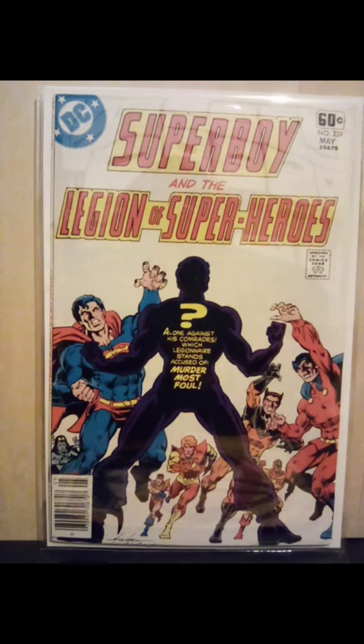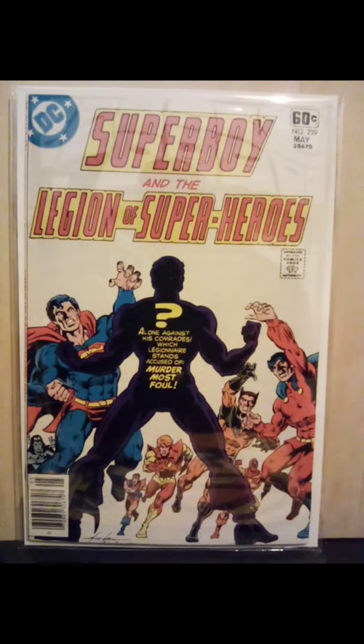I loved Superboy and Legion. That's another series that DC just destroyed, and it's a shame. But this issue — when Ultraboy was accused of murder and the Legion tried to bring him in — you actually saw just how powerful Ultraboy was, and how even though he can only use one power at a time, his power set is amazing. When he's at super strength, he's actually stronger than both Bouncing Boy and Superboy, and when he uses his Ultra Vision he can actually see through lead. Just a beautiful, great book. The action sequences when they're trying to capture him are fantastic.